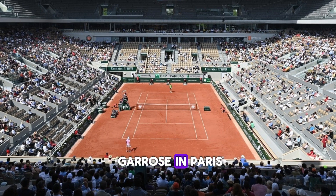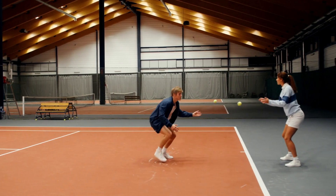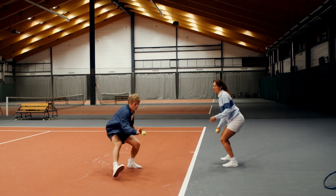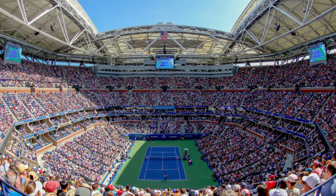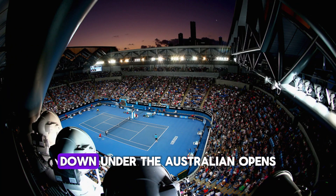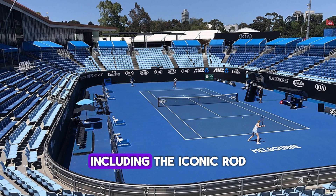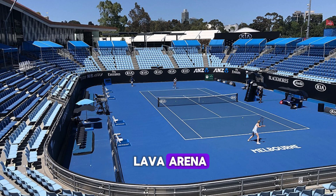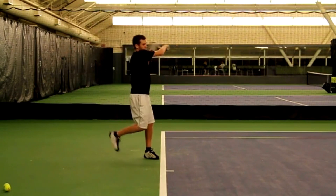Next, we have Roland Garros in Paris, home of the French Open. These clay courts are renowned for their challenging play and have been the stage for countless memorable matches. In the U.S., the Arthur Ashe Stadium at the U.S. Open in New York is the largest tennis stadium in the world, with a seating capacity of over 23,000. Down under, the Australian Open's Melbourne Park features state-of-the-art hard courts, including the iconic Rod Laver Arena, famous for its retractable roof ensuring matches can continue regardless of the weather.